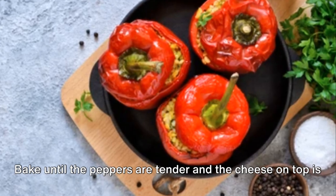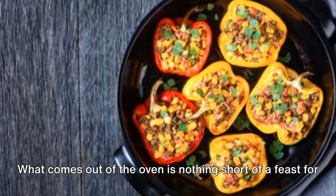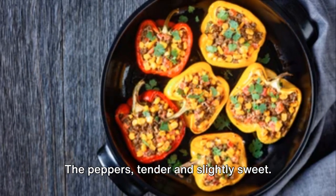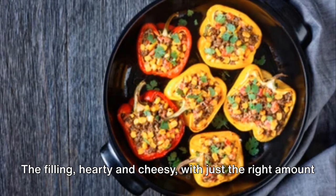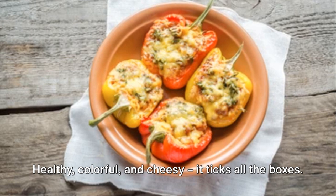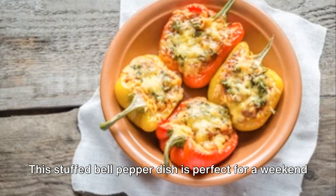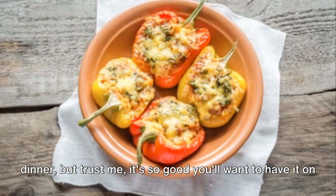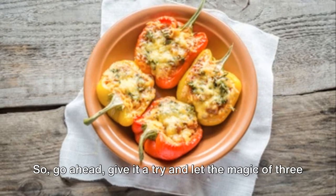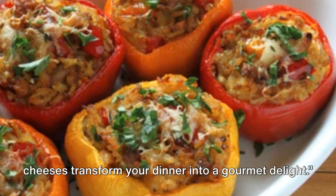Bake until the peppers are tender and the cheese on top is golden and bubbly. What comes out of the oven is nothing short of a feast for the senses — the peppers tender and slightly sweet, the filling hearty and cheesy, with just the right amount of crunch from the veggies and nuttiness from the quinoa. Healthy, colorful, and cheesy, it ticks all the boxes. This stuffed bell pepper dish is perfect for a weekend dinner, but it's so good you'll want to have it on weekdays too. Let the magic of three cheeses transform your dinner into a gourmet delight.